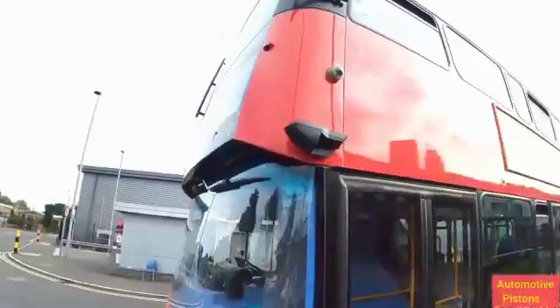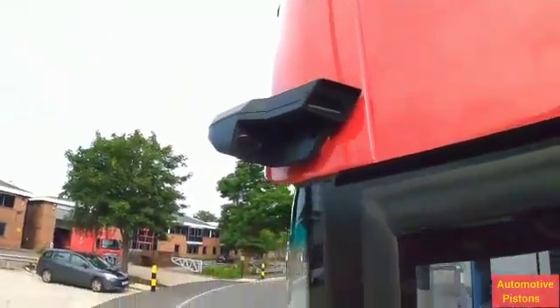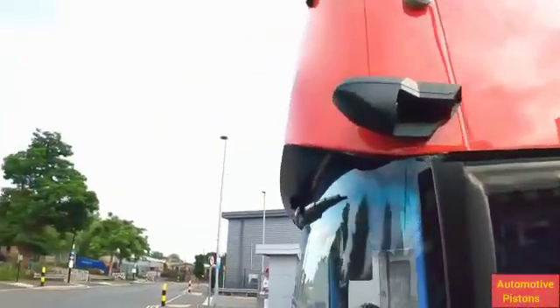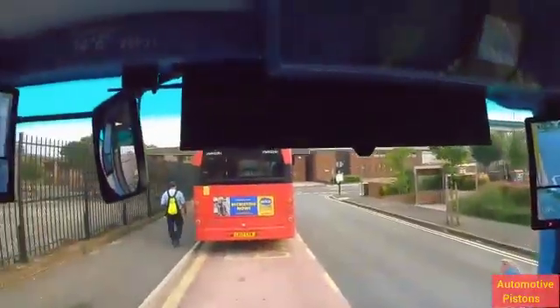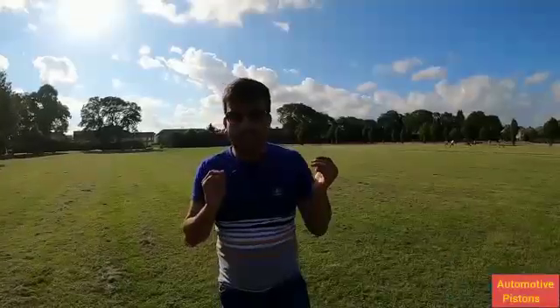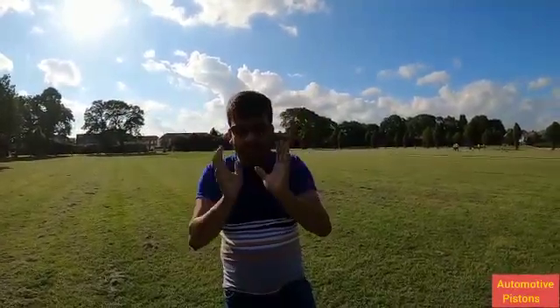What sets this bus apart is a modern technology marvel: cameras that have entirely replaced the mirrors on the outside of the bus. What the cameras do is capture the field of view on either side of the bus and transfer them into screens placed inside the driver's cabin, reducing the stress on the driver of having to turn and look into mirrors, so they can just focus on driving with the screens angled perfectly.